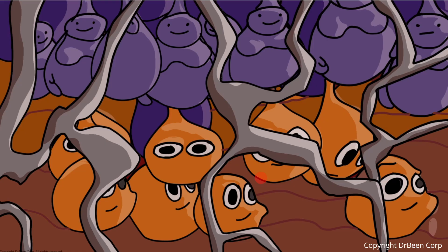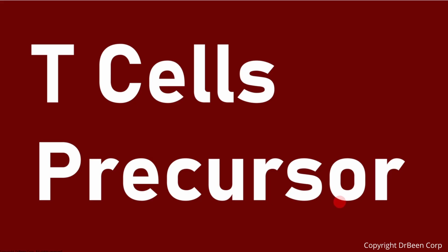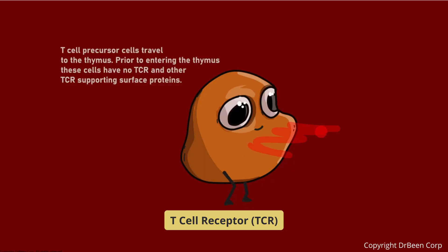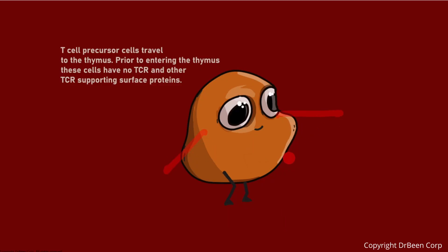These early-born T-cells must pass through the thymus or they can die. T-cell precursors originate in the bone marrow and migrate to the thymus to begin their development. At this stage they do not yet express a functional T-cell receptor, and they also lack any CD4 or CD8 molecules on their surface — they are simply early precursors waiting to enter the thymus where real training will begin.